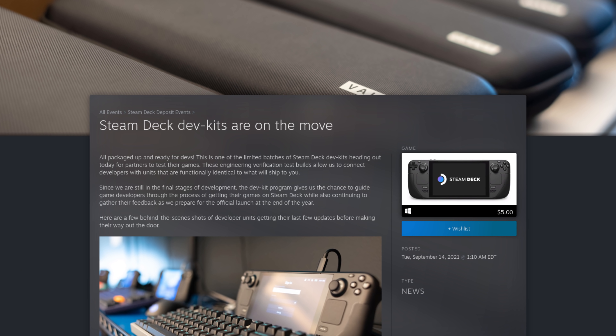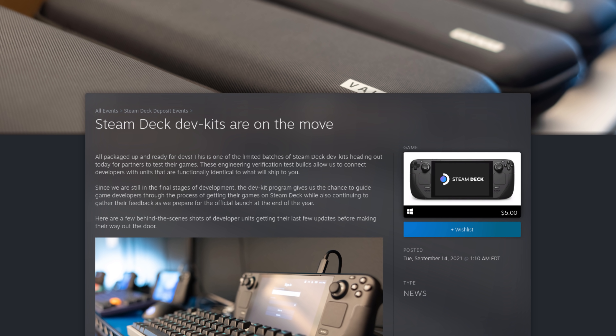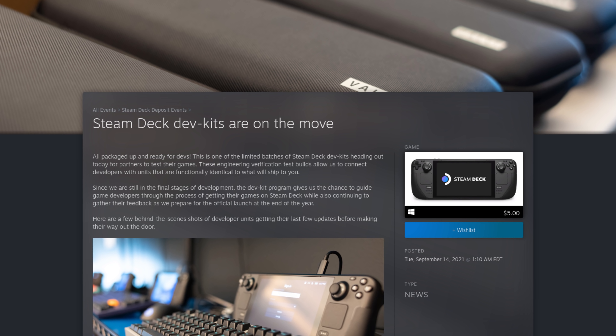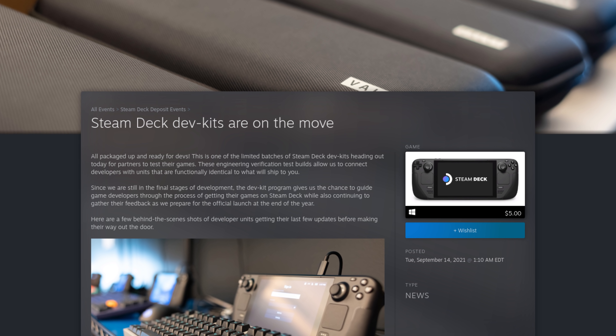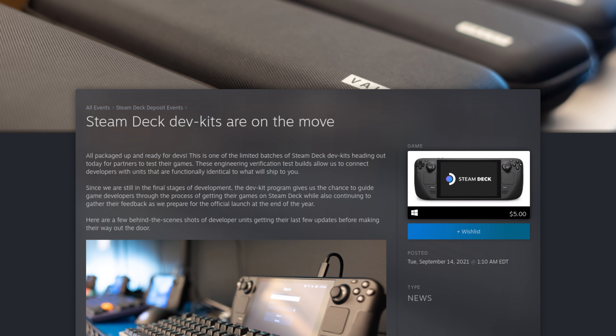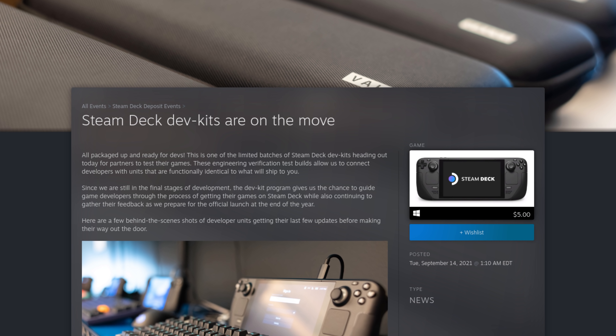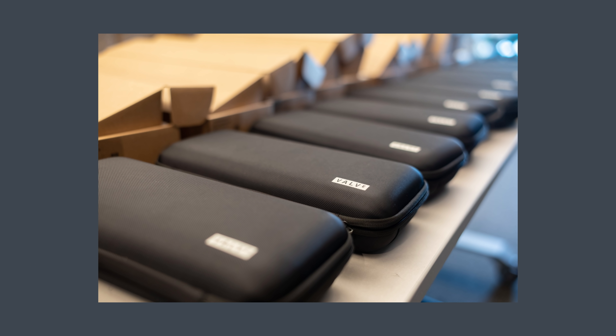This means that actual game developers will have the Steam Deck hardware in their hands so that they're able to optimize their games and get it ready for the general release. Valve said, and I quote, "These dev kits are engineering verification test builds that allow us to connect developers with units that are functionally identical to what will ship to you. Since we're still in the final stage of the development, the dev kit program gives us a chance to guide game developers through the process of getting their games on the Steam Deck while also continuing to gather their feedback as we prepare for the official launch at the end of the year." Here are a few behind-the-scenes shots of developer units getting their last few updates before making their way out the door.